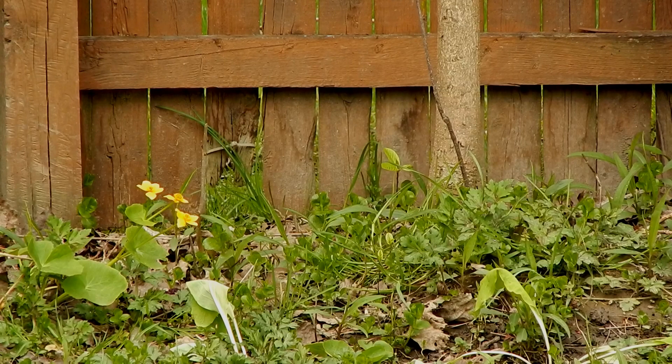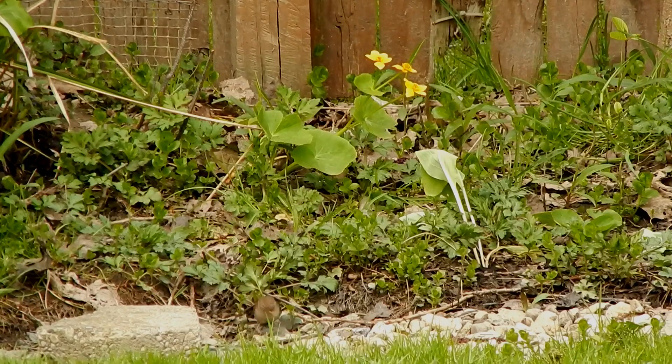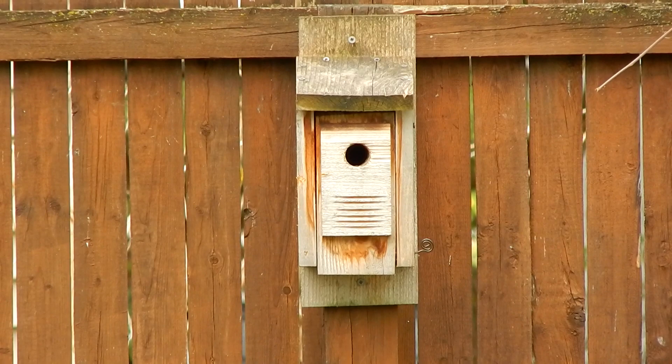They don't just grab any stick for their nest — they must be tested for proper size and shape. Sometimes they're just too large. In western New York, they begin building their nests in the middle of May and lay eggs in early June.